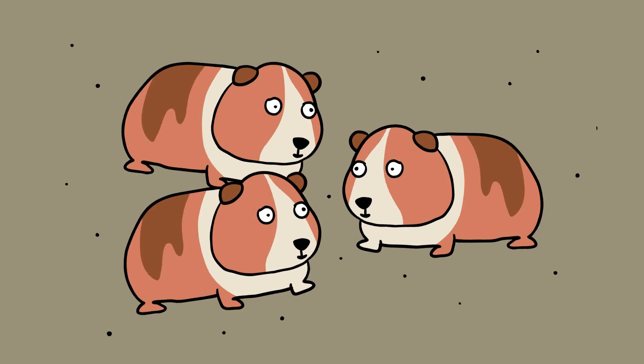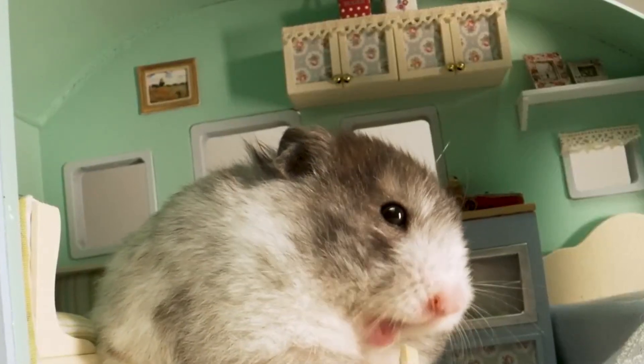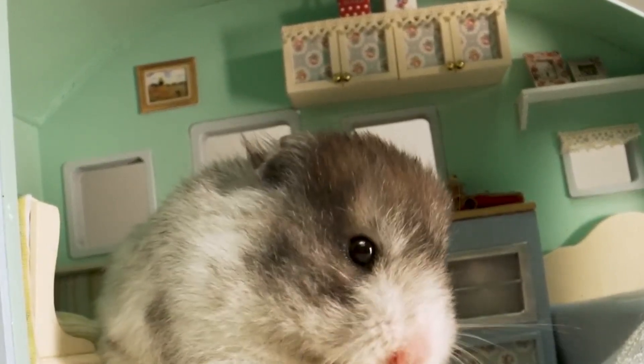Guinea pigs are a lot more sociable — they are small, furry socialites. In fact, this need for constant connection is so strong that guinea pigs can really suffer in isolation, become depressed, and even die from loneliness. In contrast, hamsters aren't fussed about hanging out with one another and can actually become very aggressive in each other's company, particularly when there is food about.